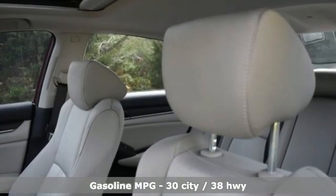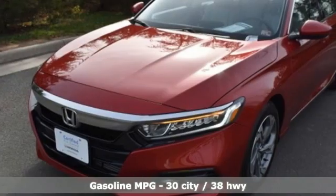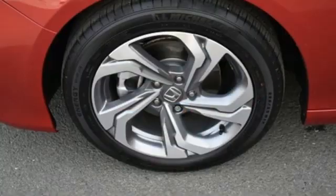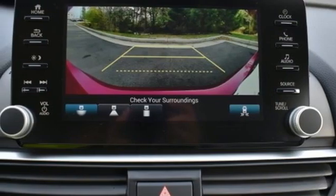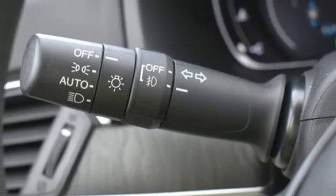Streaming audio. Remote engine start. Dual zone climate control. Doors and push button start proximity key. Front heated bucket seats. Continuously variable automatic transmission. Power sliding and tilting sunroof. Gas pressurized shocks, and intercooled turbo inline four-cylinder engine.